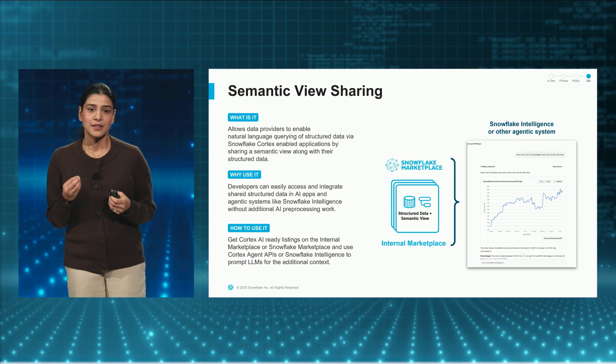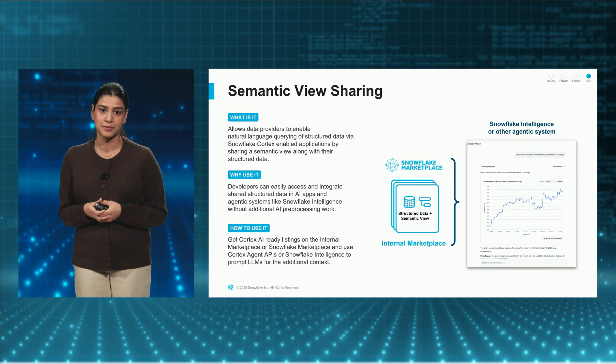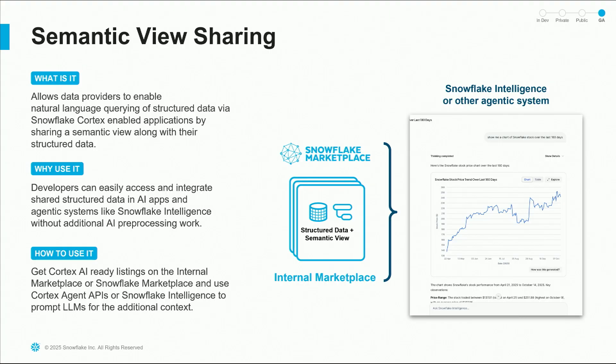Another new capability is the support for semantic views in your data products. Not only can you query your data products using SQL, but you can actually talk to your data by adding semantic views to it. Just like today you've been adding objects, tables, and regular views to your data products, you can now enrich those using semantic views built using Cortex Analyst. You can share it within your organization through internal marketplace or across Snowflake Marketplace, allowing consumers to build chat functionality using Cortex Agents, Snowflake Intelligence, or directly by chatting with the data product.